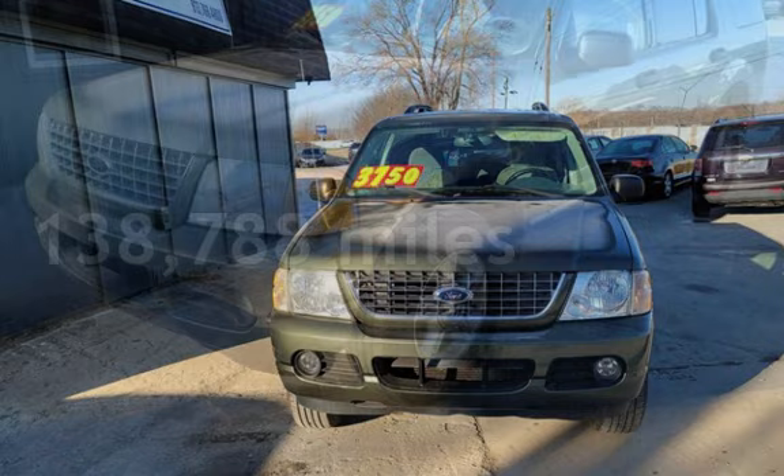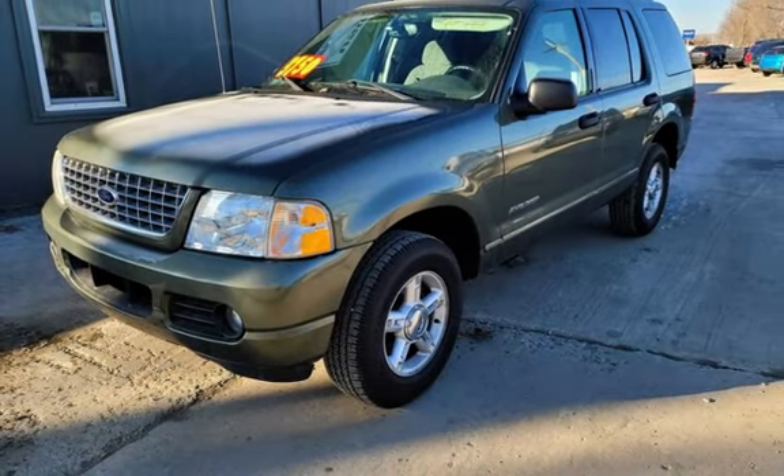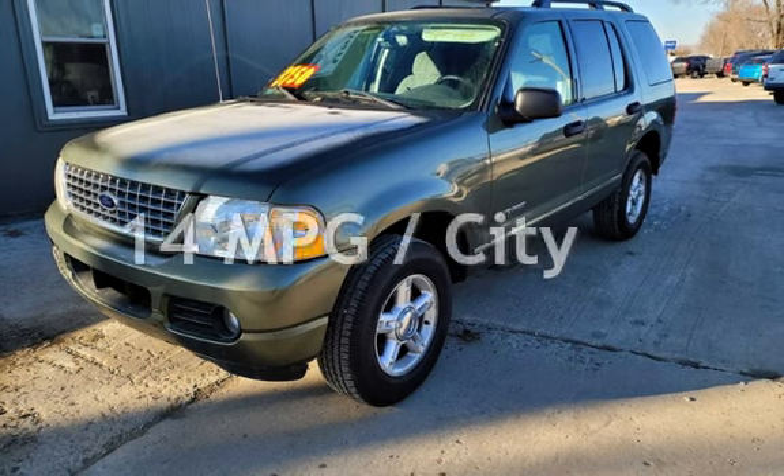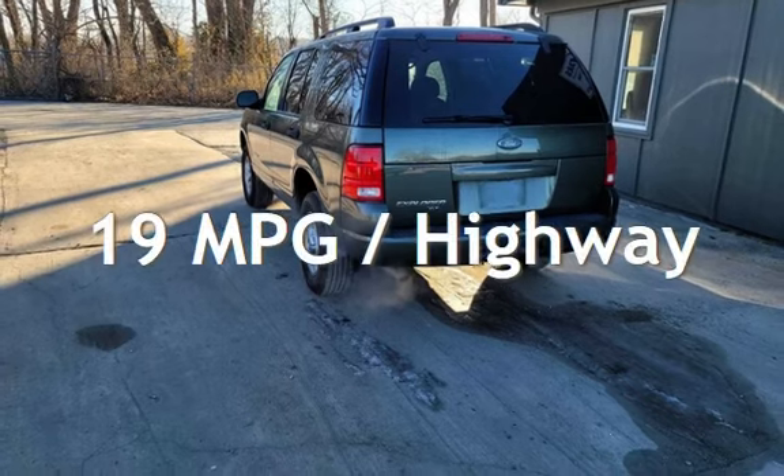This Ford has less than 139,000 miles on the odometer. Estimated fuel economy for this vehicle is 14 miles per gallon in the city, and 19 miles per gallon on the highway.